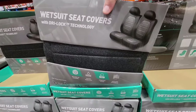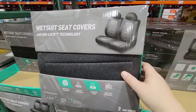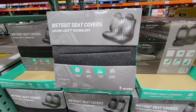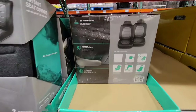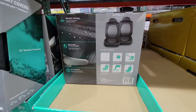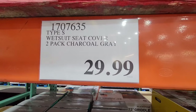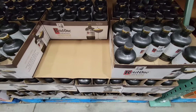Year after year Costco does get some seat covers, so here's their latest. This is wetsuit seat covers with a dry lock technology, which is nice — so if you have any whoops or spills you could easily wipe that up. It looks like the headrest is placed on separately, and of course you're getting a set of two at $29.99. It really depends on what you're looking for with your seat covers, but not too bad of a price. And if they don't fit you could always return them at Costco.